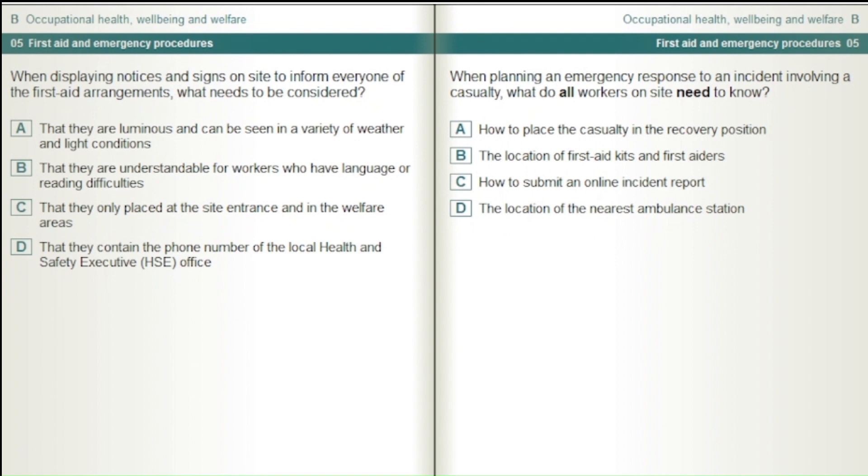When planning an emergency response to an incident involving a casualty, what do all workers on site need to know? How to place the casualty in the recovery position. The location of first aid kits.